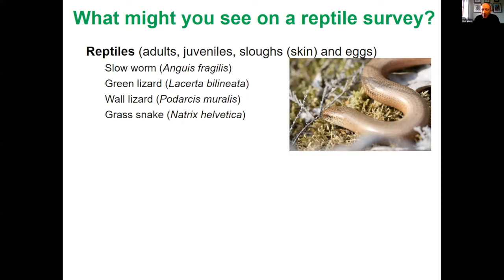We have four reptiles in Jersey. The slow worm, pictured here, is a type of legless lizard — although it looks like a snake, it is a lizard with eyelids. We have the green lizard, which features in the Reptile Watch JE logo — males are very obvious especially during breeding season, very bright green with blue throats. Then the wall lizard, generally not found in the same places as the green lizard. And the grass snake, the only snake species in Jersey, very distinct but very hard to come across.